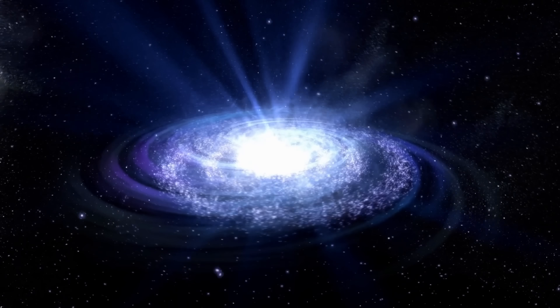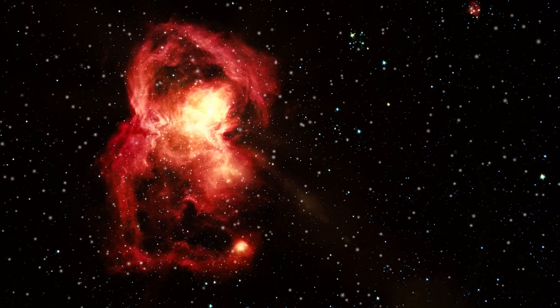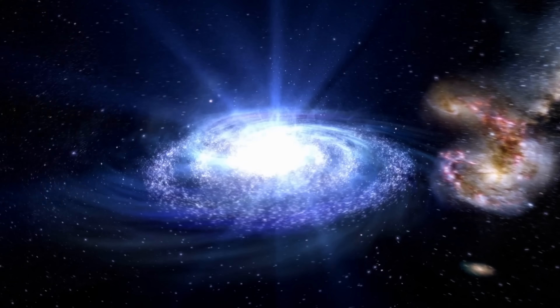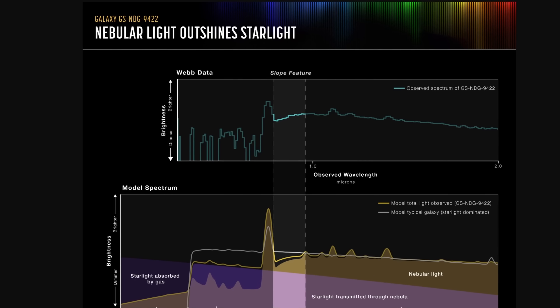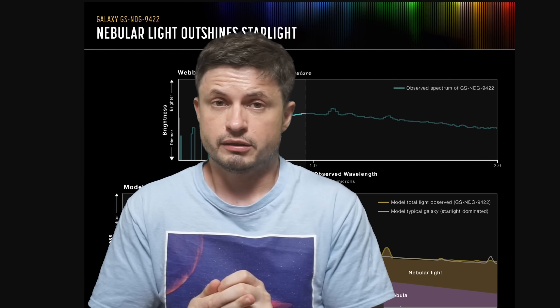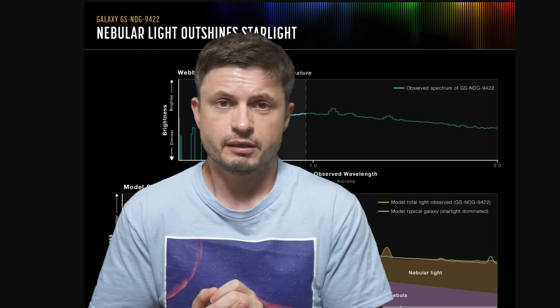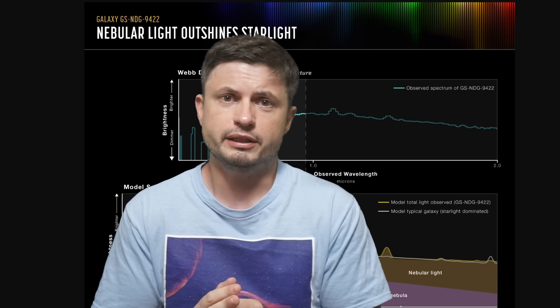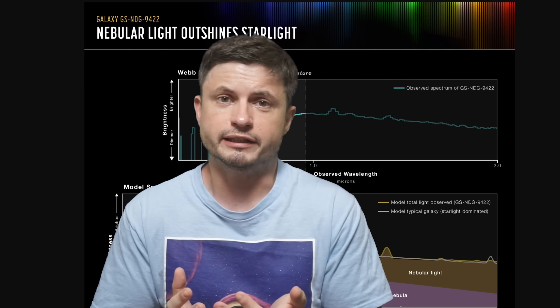The light coming from this galaxy was not really coming from stars. Most of the light is essentially glowing gas, similar to a typical fluorescent lamp. Something was causing the gas in this galaxy to glow super bright — much brighter than any star in it. And this was strange. Almost right away the initial assumption was that maybe we finally found them — maybe this is the result of Population III stars, and the James Webb Space Telescope finally discovered them.